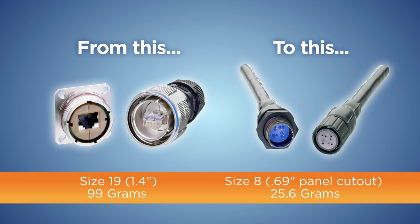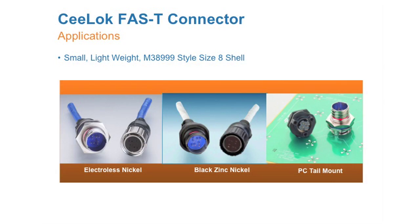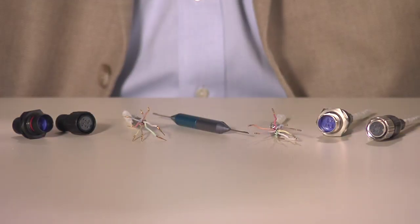The CELOC Fast-T Connector offers the end user a powerful capability in a surprisingly small package. The connector shells are available in nickel or black-zinc nickel plating for corrosive environments, and our contact system is the same style as M39029, 24 and 26 gauge, for rugged and harsh environment applications.